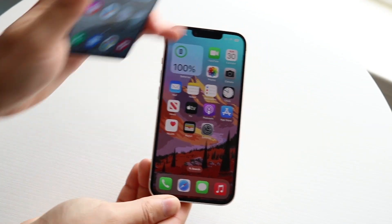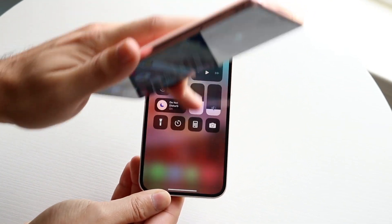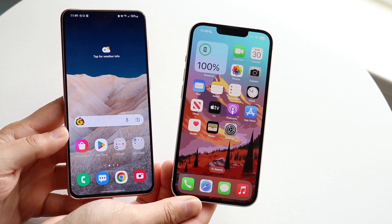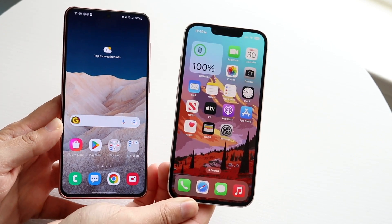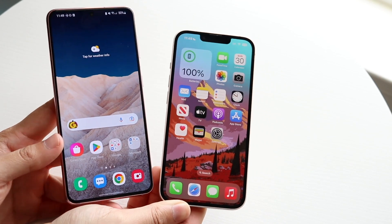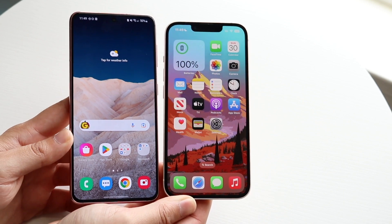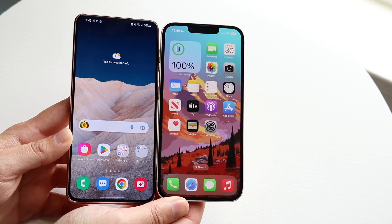The iPhone 14 came out not too long ago, so let's compare it against the Samsung Galaxy S21, which came out quite a bit of time ago. The S21 came out in 2021, the iPhone 14 came out in 2022, but it's honestly very interesting how both of these phones kind of compare to one another.